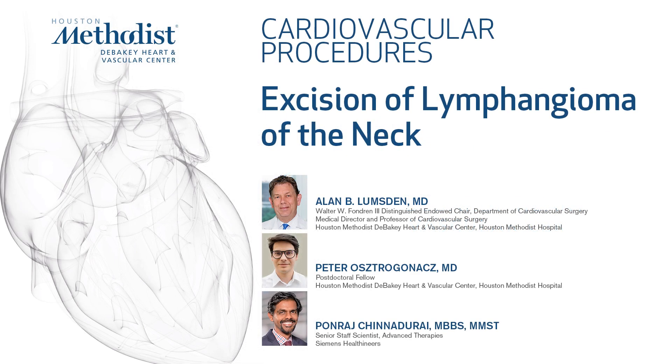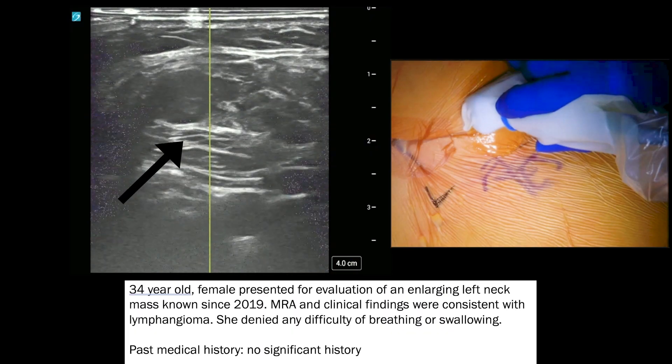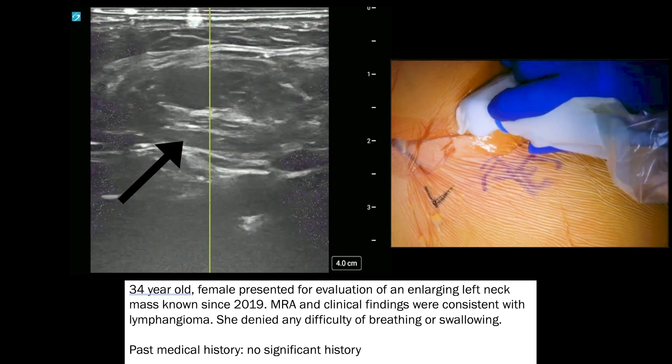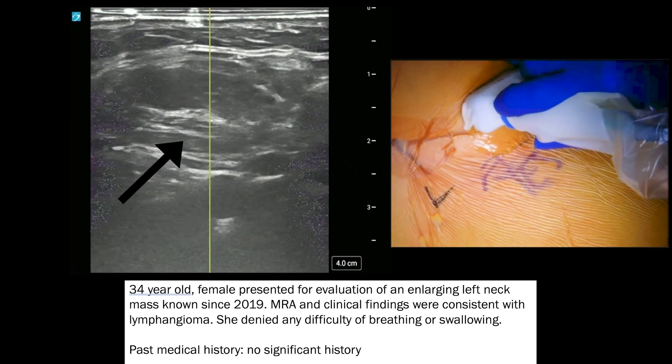A 34-year-old female presented with an enlarging left neck mass. The preoperative ultrasound showed that the mass is right on top of the carotid sheath and encapsulated within the sternocleidomastoid muscle.